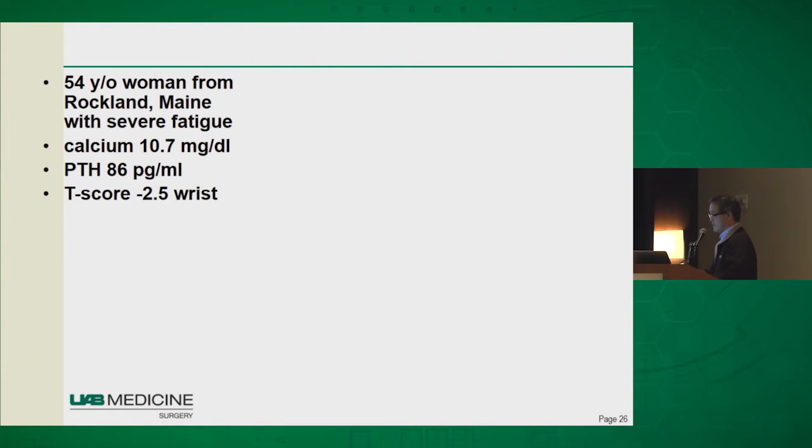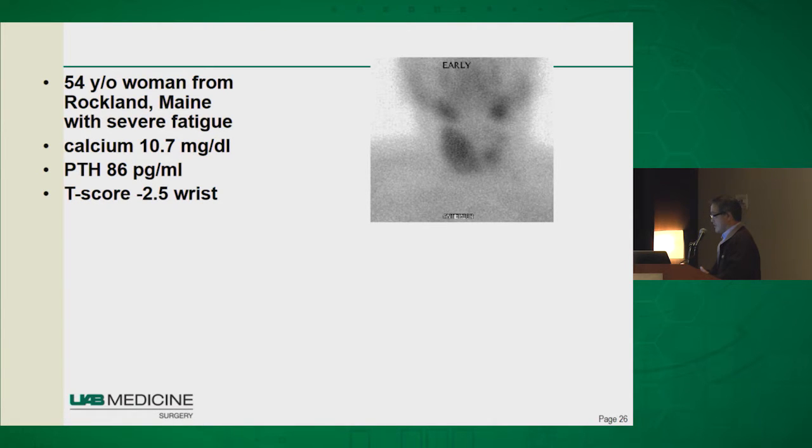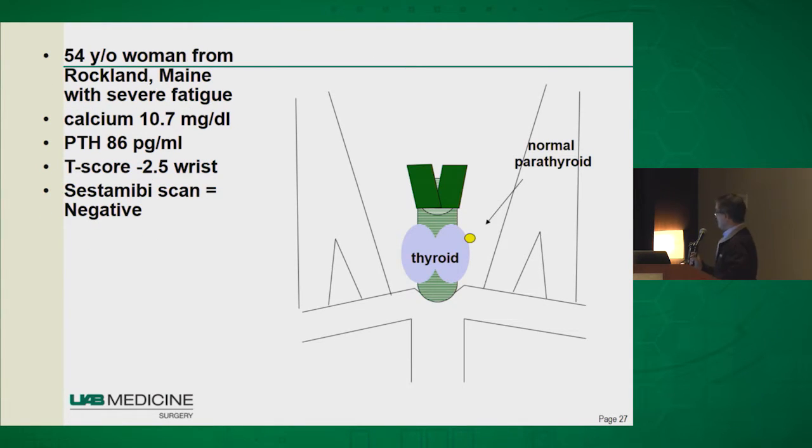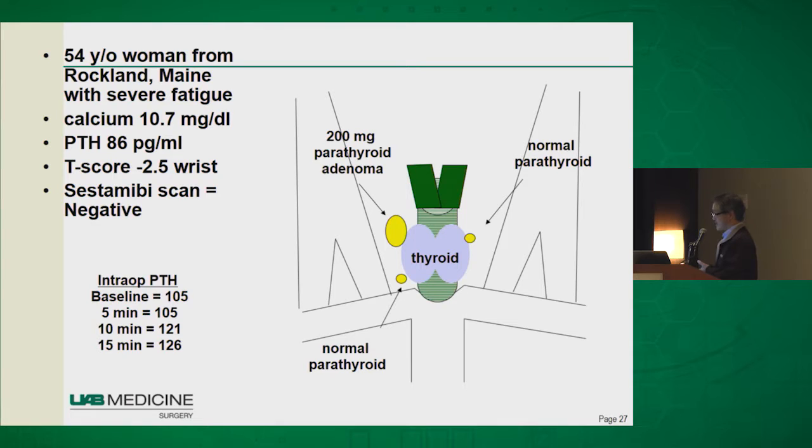PTH testing can also help you find parathyroid glands. Here's a 54-year-old woman from Rockland, Maine with severe fatigue, elevated calcium and PTH, and osteoporosis. Her Sestamibi scan was read as negative — her right thyroid gland is enlarged but no parathyroid gland is seen even on delay imaging. We still took her to the operating room. Starting on the left side, the upper parathyroid gland looked totally normal. I couldn't find the left lower parathyroid, so I went to the right side, saw a normal parathyroid there, and found a 200-milligram adenoma on the right which I took out. The starting PTH is 105, but the PTH does not fall, telling me I'm missing a parathyroid gland somewhere.